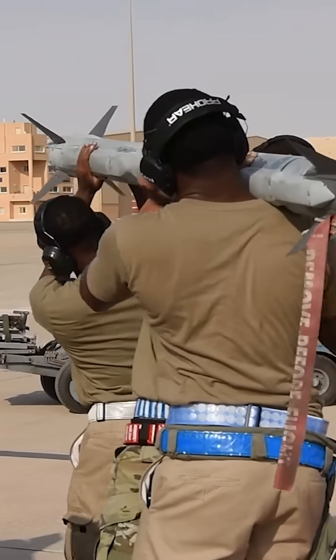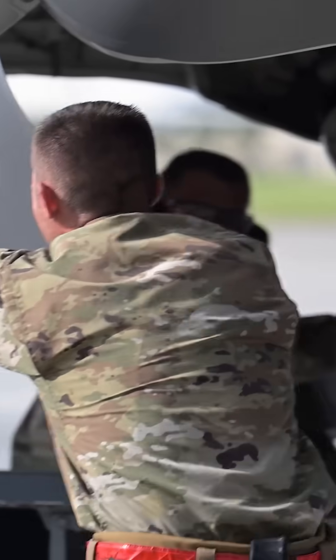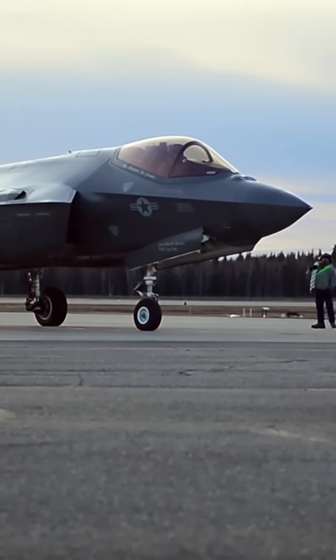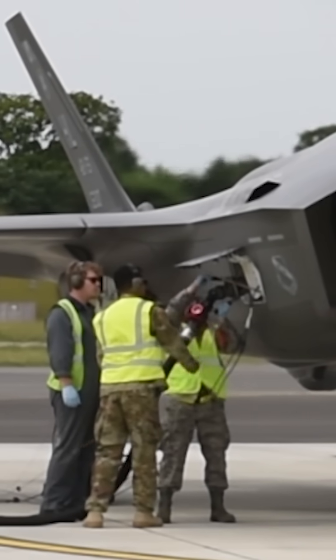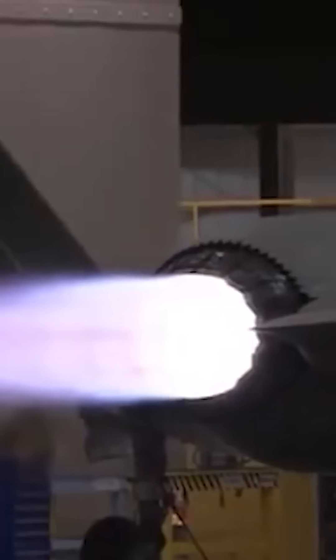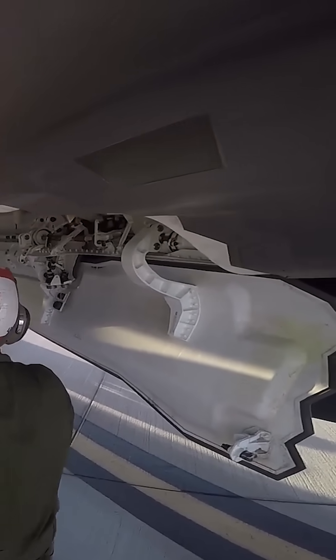But despite the added complication that comes with 5th generation fighters, the Air Force says they think they can whittle the F-35A's ICT time down to as little as 25 minutes with continued refinement. Of course, doing that safely is the real challenge. After all, pumping more than 2,500 gallons of highly explosive jet fuel into an aircraft at a rate of 600 gallons per minute, while the most powerful turbofan ever affixed to a fighter is still roaring, and another half dozen techs are bolting high explosives into the fuselage — well, it's all enough to send most insurance adjusters into cardiac arrest.